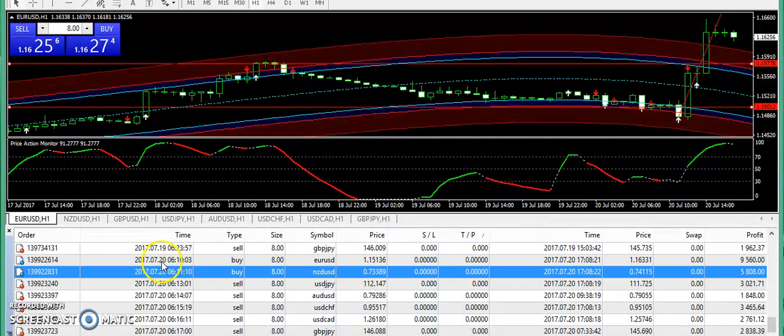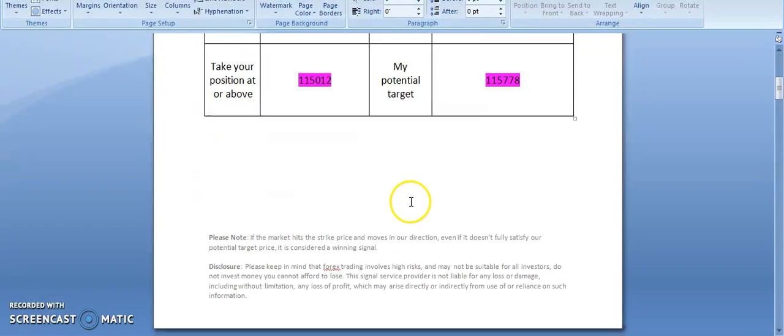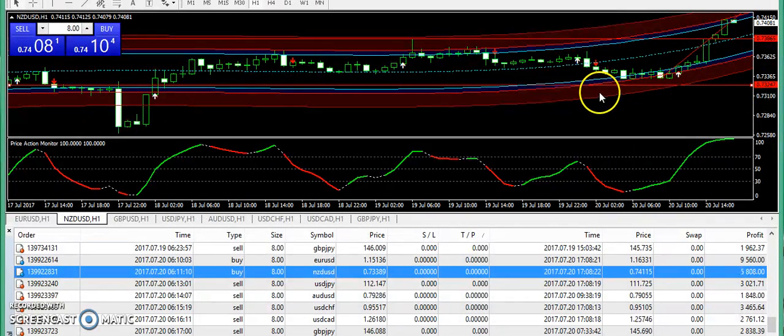Next I am going to talk about NZD/USD — that was a very successful trade. You can see that the market has clearly made a bullish pattern today. At the oversold level we started receiving bullish candles, and the scalper provided a buy signal in the form of a white arrow around 5 hours ago. In the signals report, I was having a bullish expectation from 0.73247 and you can see the market has clearly moved up. That's how we predicted the market correctly.